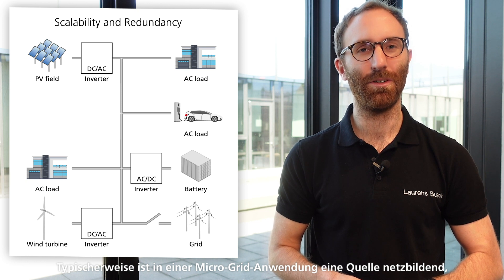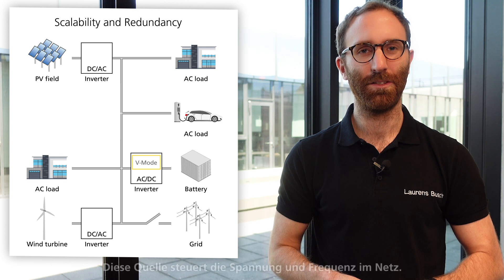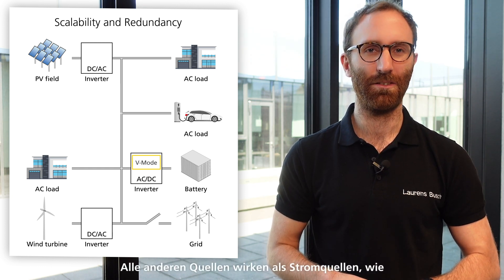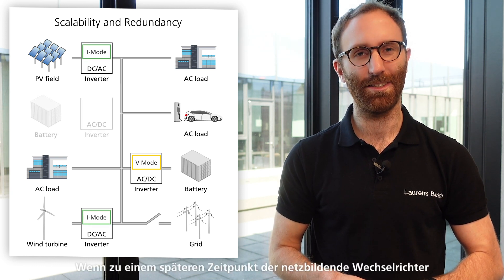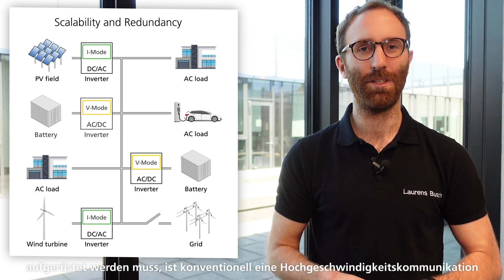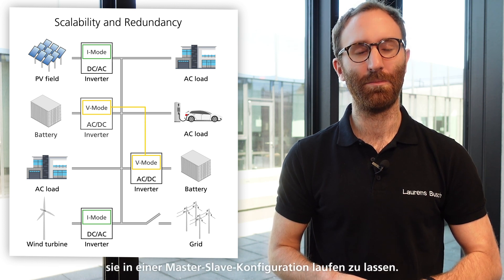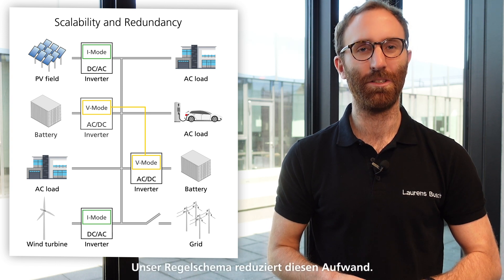Last but not least, let's talk about scalability and redundancy. Typically in a microgrid there is one source in grid forming operation, also called voltage source mode. This source controls frequency and voltage of the grid. All other sources act as current sources, like PV or wind turbines. If at a later stage the grid forming inverters need to be upgraded, conventionally high-speed communication is required in order to synchronize all grid forming inverters and have them run in a master-slave configuration.